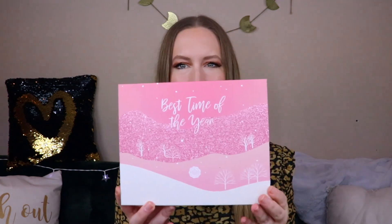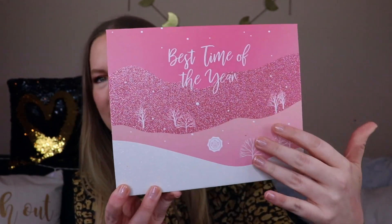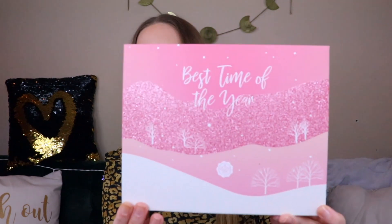Hi everyone, welcome to today's video! I'm super excited — we're opening up the December Glossy Box, and they are still killing it with the box game. How beautiful is this? It's glittery but not the type of glitter that really comes off — maybe I've seen one or two specks on my hand, but then I'm like, wait, is that my highlighter?